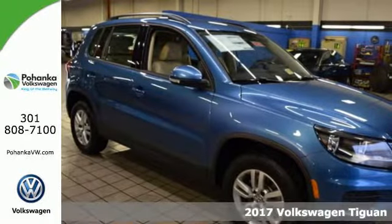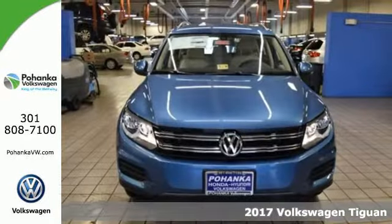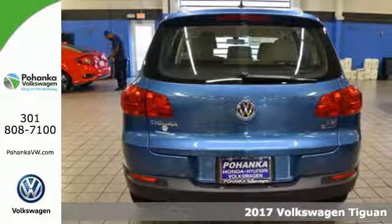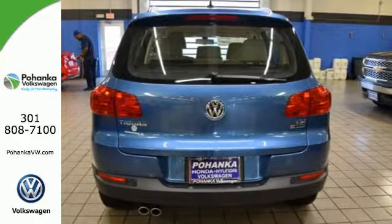Here's a 2017 Volkswagen Tiguan. Settle into luxury. This Tiguan will have you feeling right at home. It fits perfectly into your life while also fitting more in.